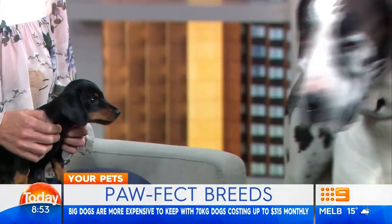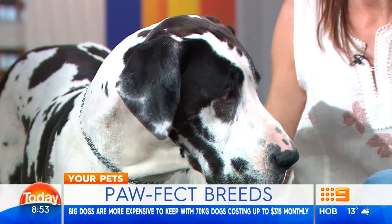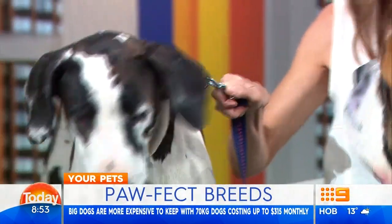The Great Danes are usually, with any breed you can get exceptions, but they're usually pretty laid-back, lovely dogs. But they can get amorous. Well, only with you, apparently.